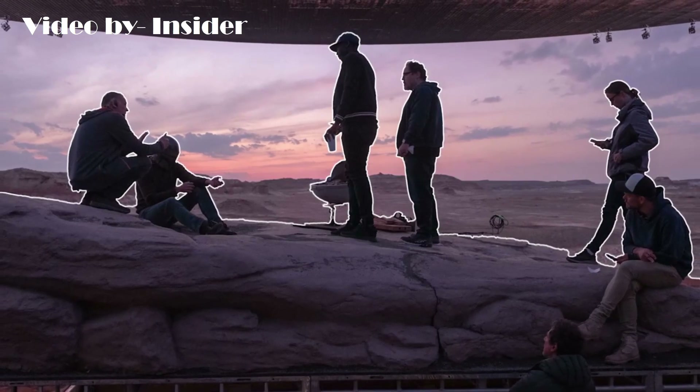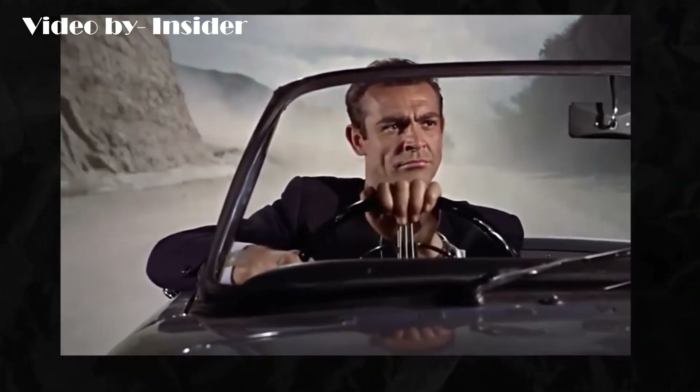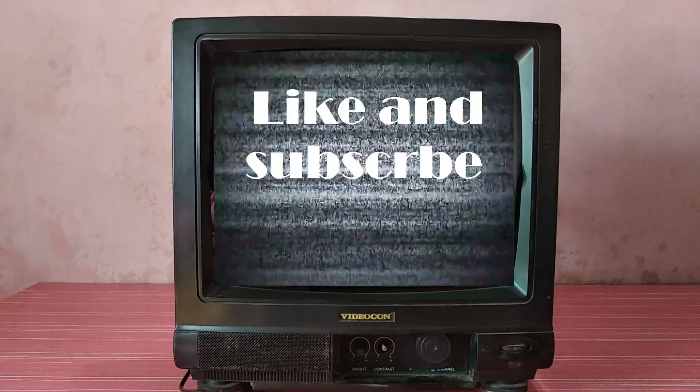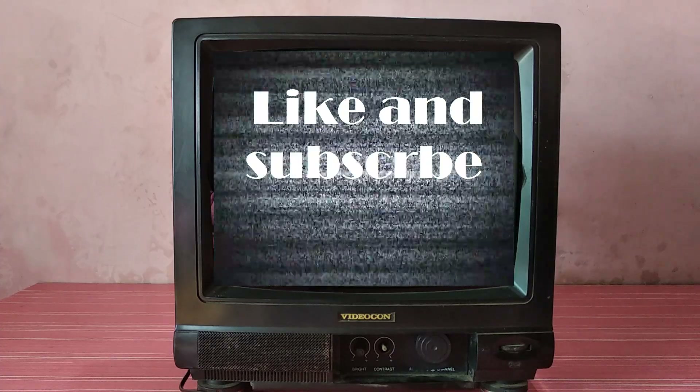So that's how far we have come in display technology. If you have made it this far in this video, thank you for watching. Make sure to like the video if you enjoyed this content and subscribe to the channel for more such videos. Peace out.